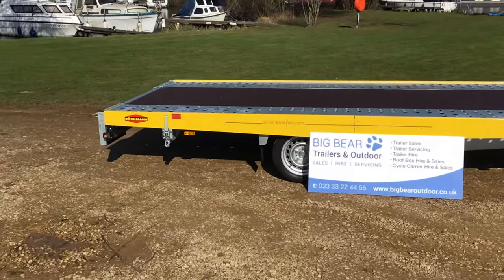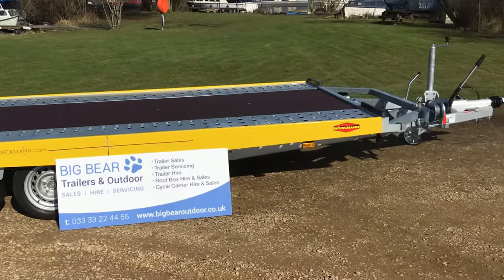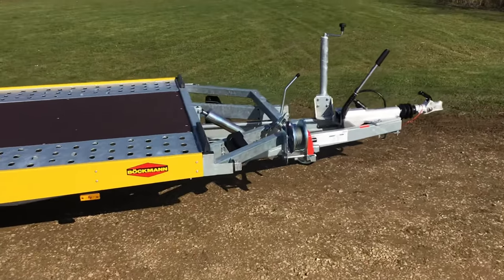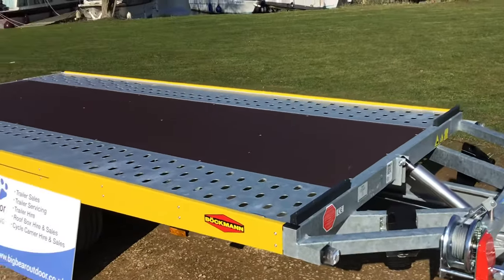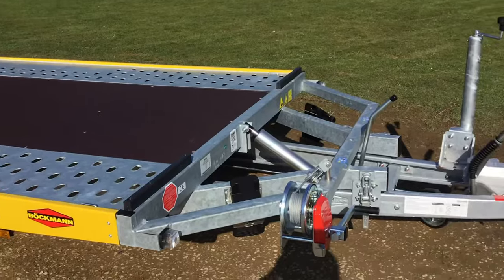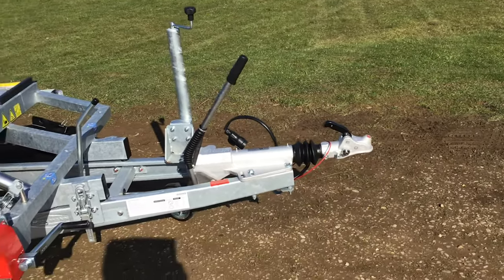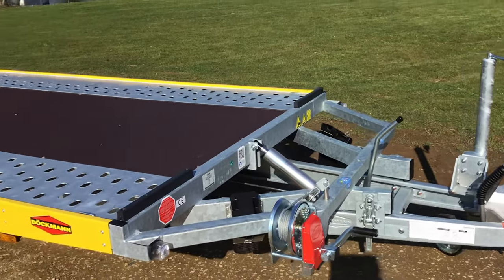The bed on this one is 14 foot 1 by 6 foot 10 — in metric that's 430 by 208. It's a gross weight of three and a half thousand kilograms, which gives you a payload of 2,565. A nice thing is with the ramps out and the tilt bed up it's a 10 degree ramp angle, which is just fantastic. It's also got an auto lift jockey wheel, which we'll show you in a second, and as standard it comes with a manual winch.